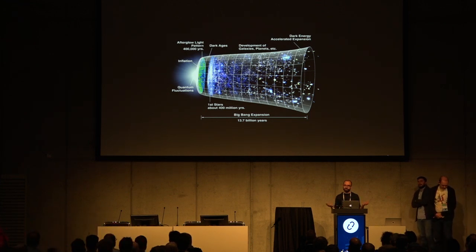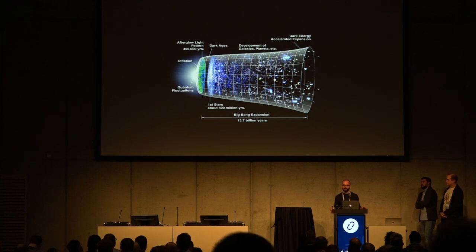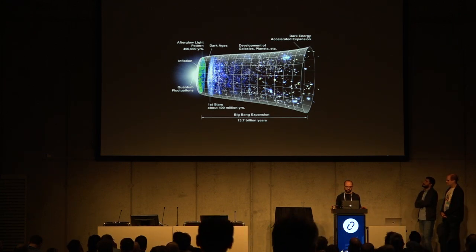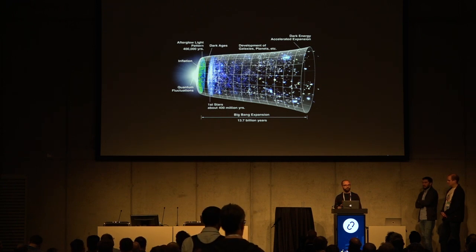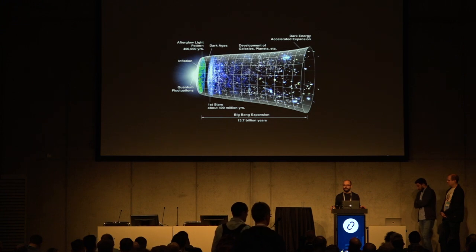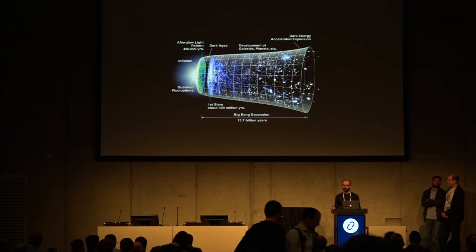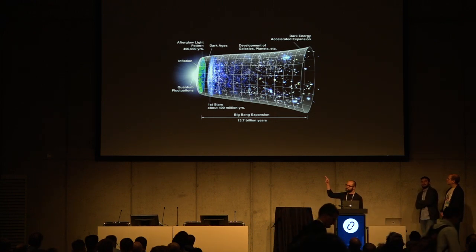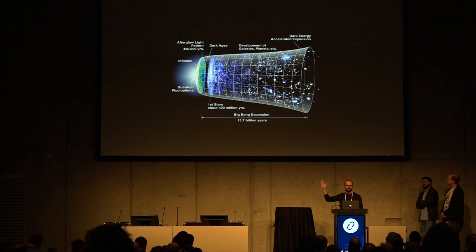At CERN, what we do is try to recreate the conditions of the Big Bang — that little dot at your left — colliding particles to try to understand what matter is made of. At SKA, with their big radio telescopes, they will try to understand all the evolution of the universe, to observe from after the Big Bang till today.